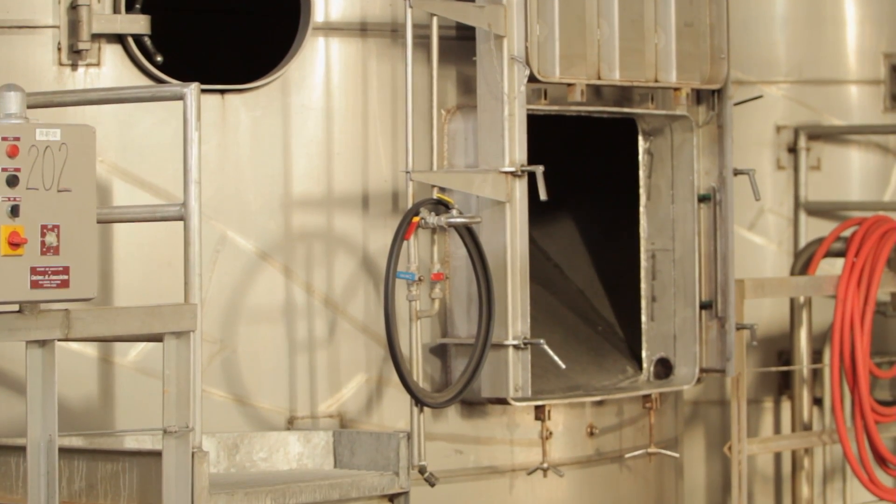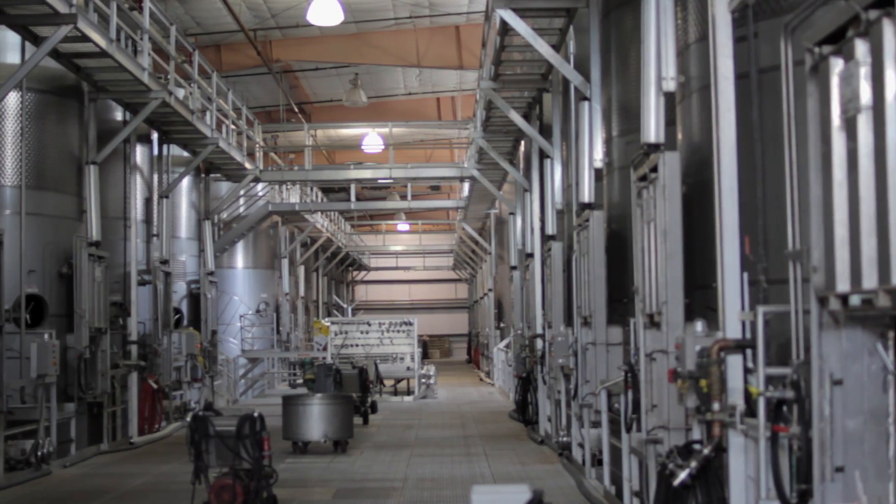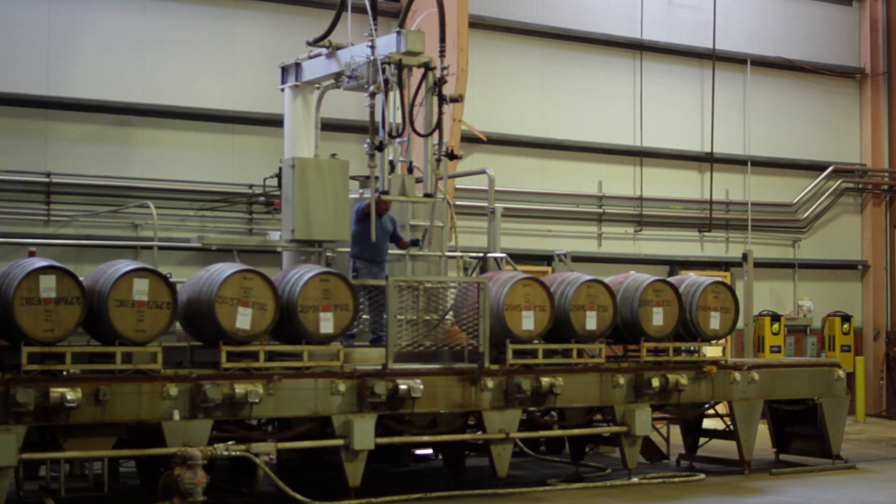This is the tank room where the fermentation of the red wines takes place. We developed this system of managing the grapes to provide gentleness. The fruit characteristics come forward without excessive tannins.